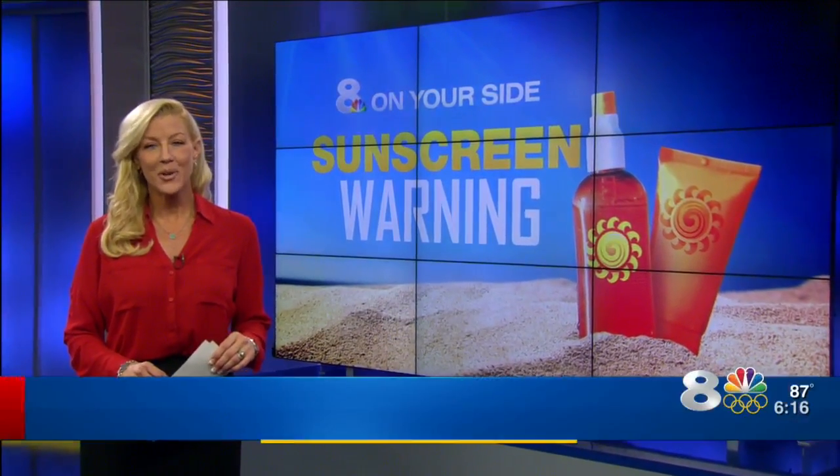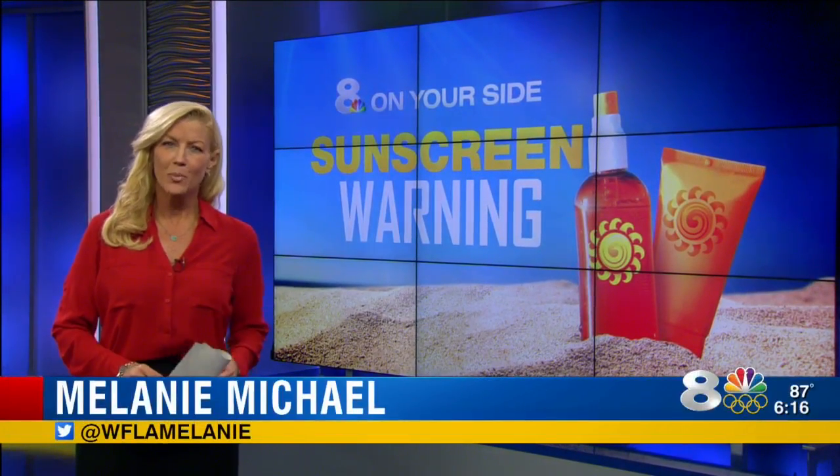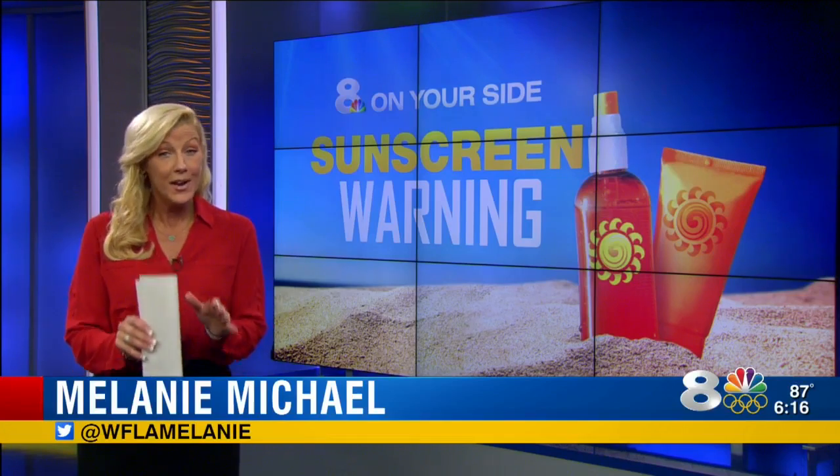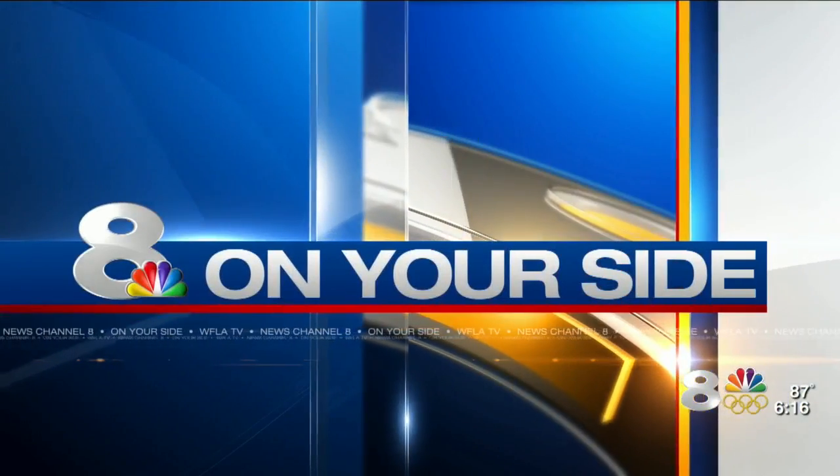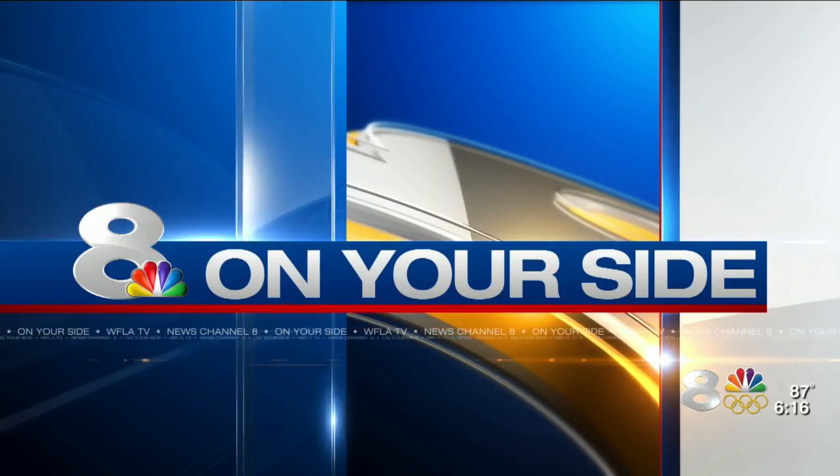As we head into the unofficial start of summer, there's a warning from Consumer Reports about sunscreen, because not all of them offer what they promise. Eight on your side's Candice McAllen shows you how to protect yourself and your family.